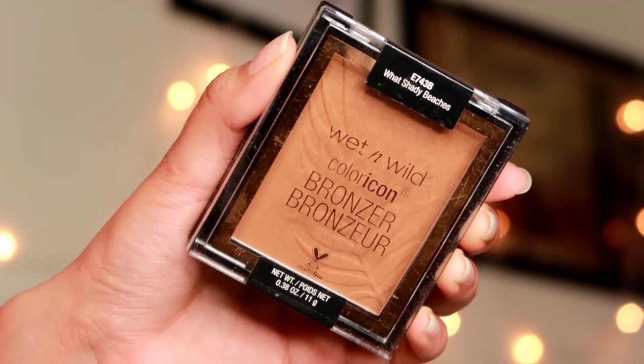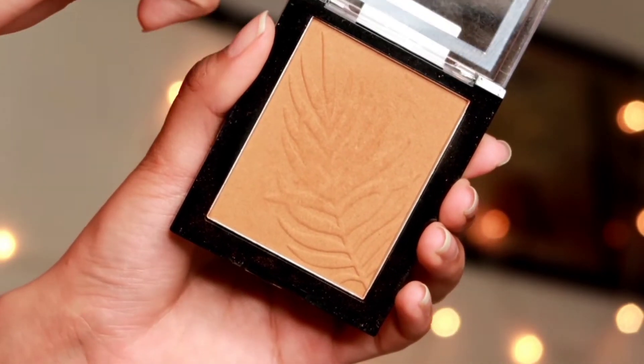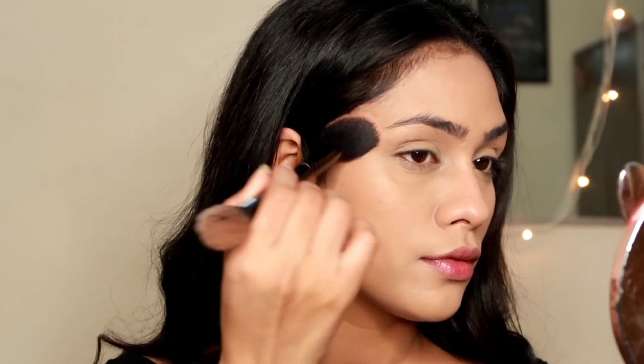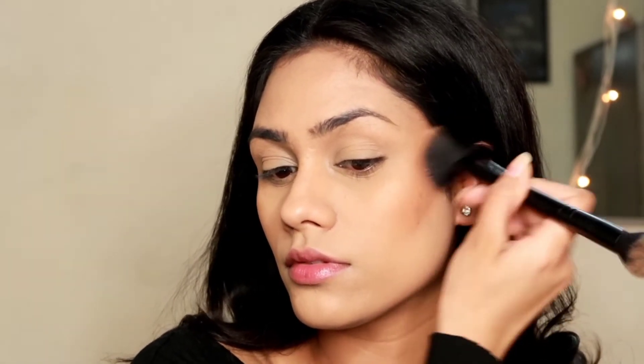Now I'm taking this Wet n' Wild Color Icon Bronzer in the shade What Shady Beaches. This is a really beautiful bronzer with very nice warm tones in it. It's perfect for medium to dusky skin people — if you're close to my skin tone, this is a really good bronzer. It blends very beautifully and is perfect for daytime makeup looks when you want to look sun-kissed.